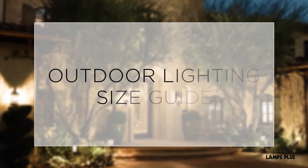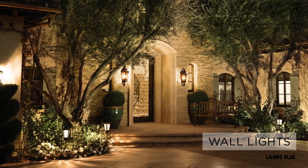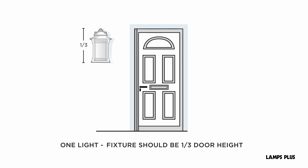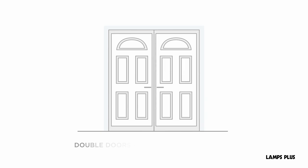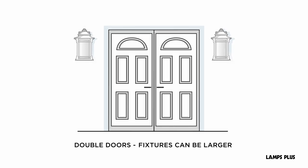Outdoor lighting size guide. Front porch wall lights are the most visible fixtures on your property. If you have space for only one light, choose one that's about one-third the height of the door. If you have room for two lights, choose fixtures that are at least one-fourth the height of the door. If you have double doors, the fixtures can be a little larger than one-fourth the height of the door.